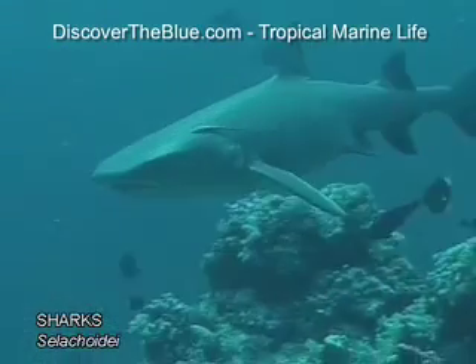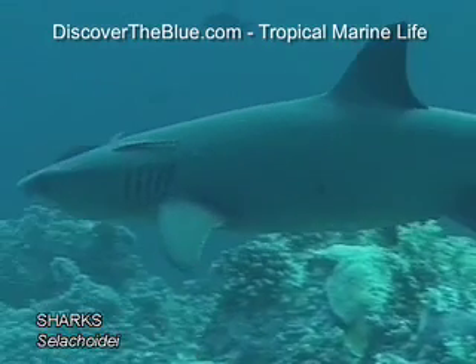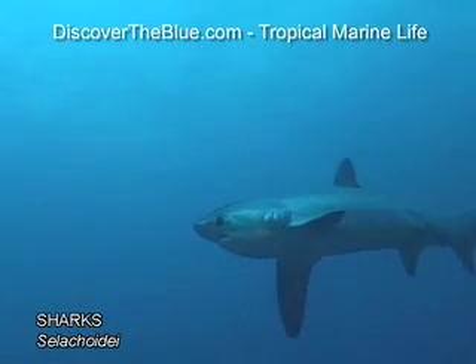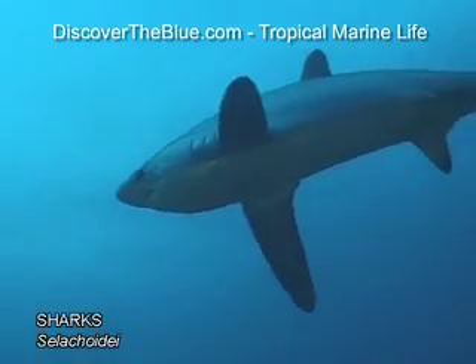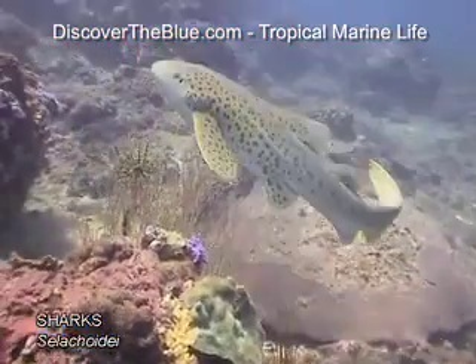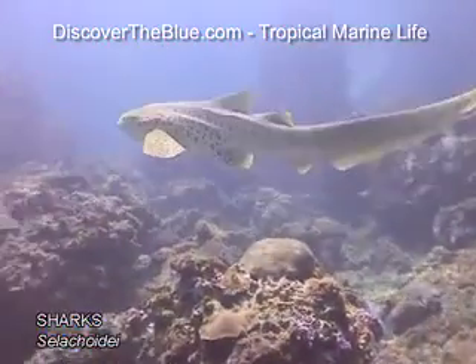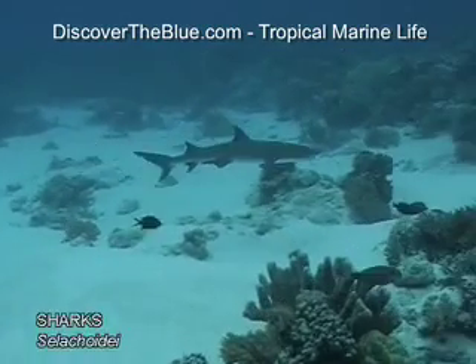Observing these powerful creations, one is witnessing a force of nature. They are beautiful. Evolved to perfection, sharks are the masters of the seas. Sharks' skeletons are not made up of bone, but of cartilage, a flexible lightweight material. Because they don't have a swim bladder, most sharks have to constantly keep moving.